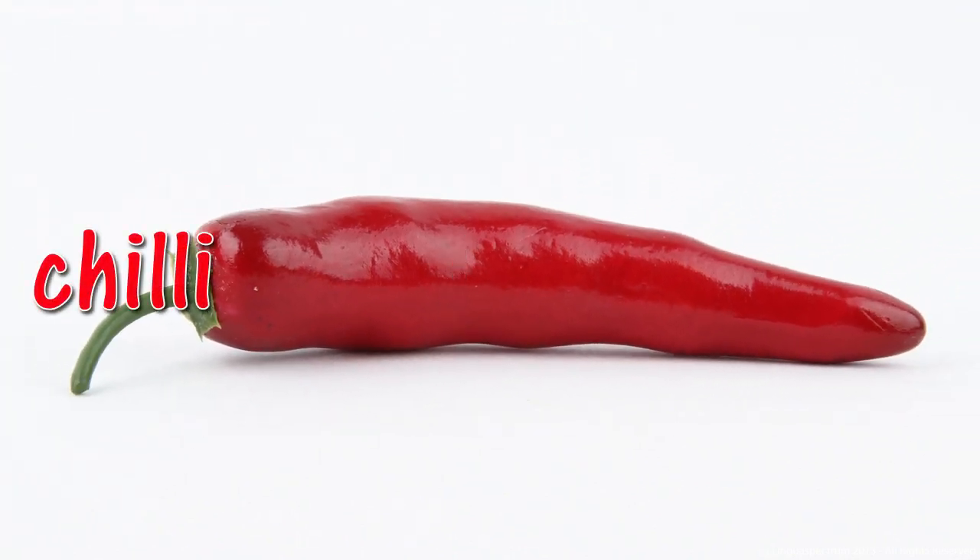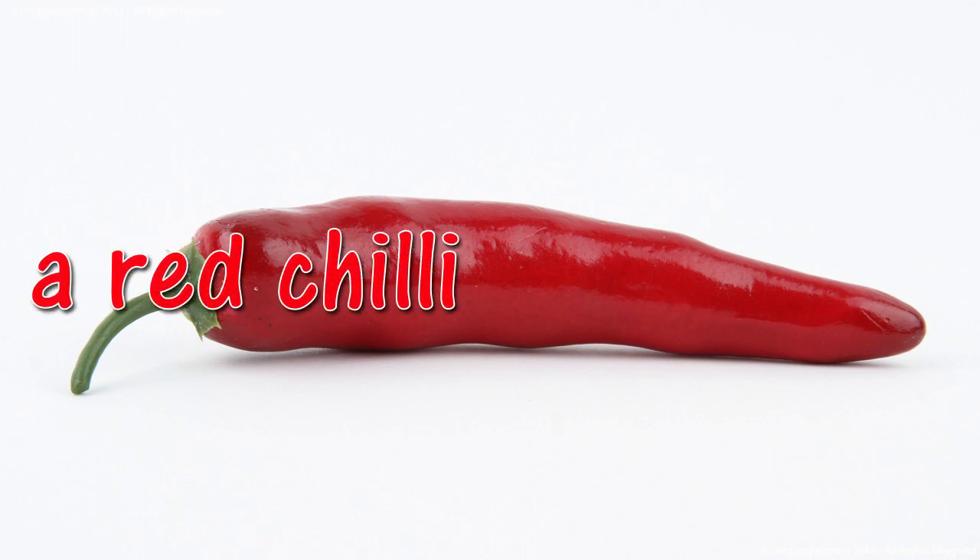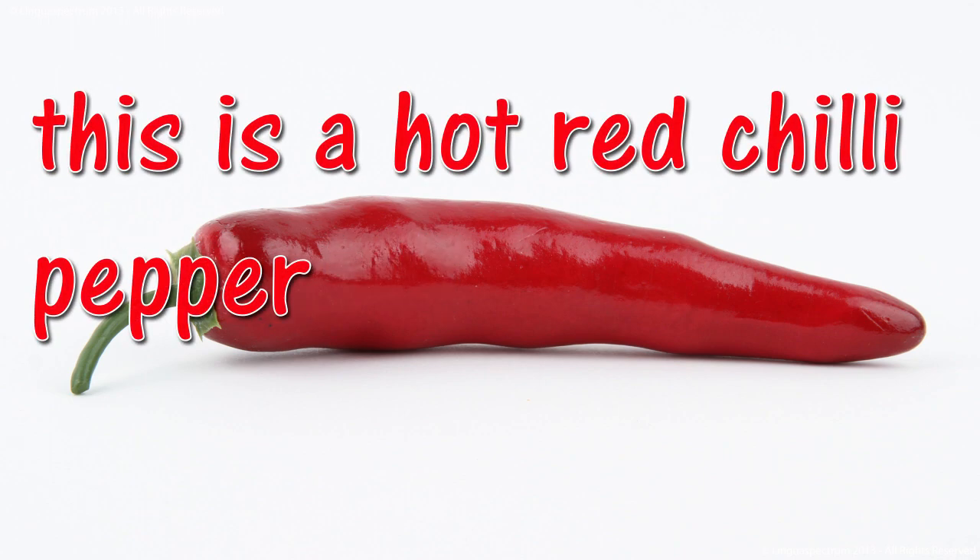Chili. A red chili. This is a hot red chili pepper.